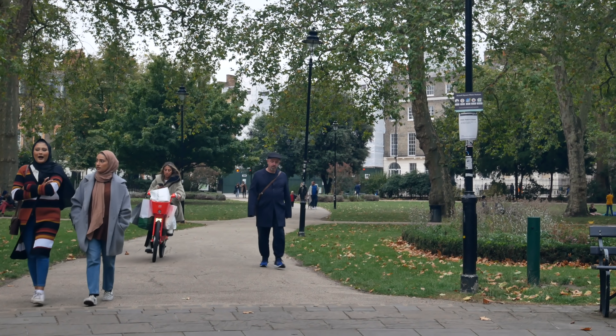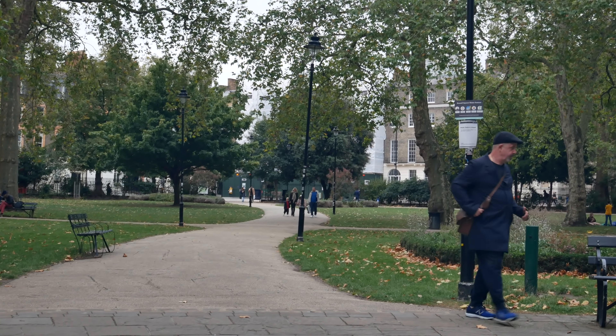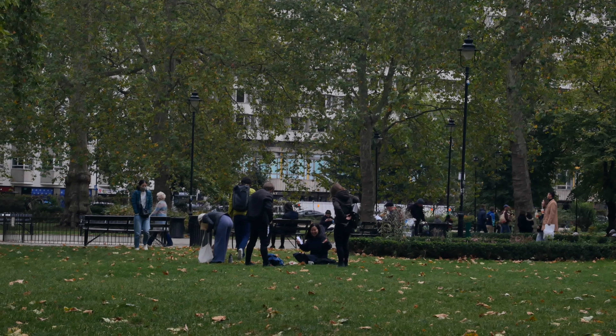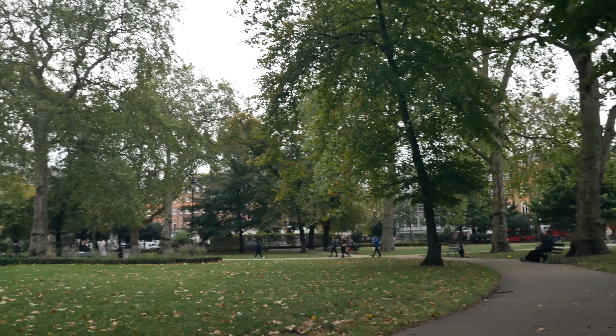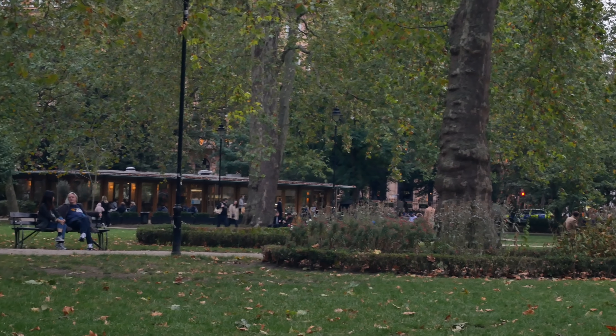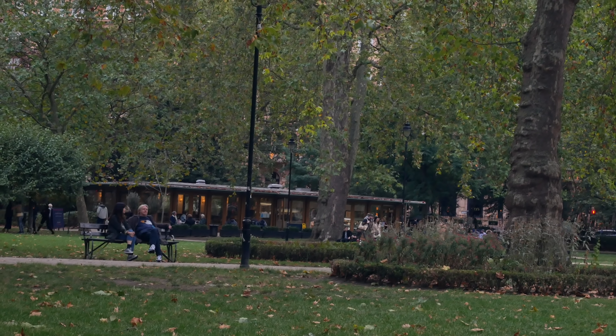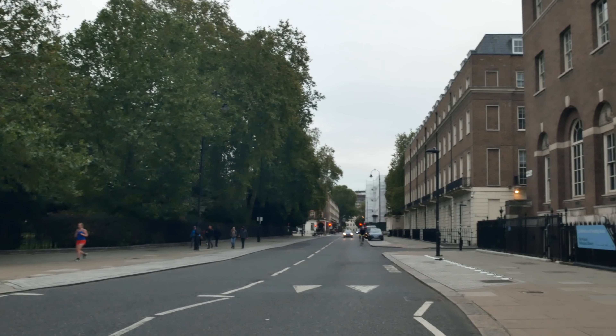When I was living abroad and homesick, this is the walk I would imagine doing in my head. One of the reasons I would come here on a Sunday afternoon around this time — coming up for five o'clock — is that because of all the hotels and tourists around here, it would be quite a lively place, whereas the suburbs are fairly quiet at this time on a Sunday. So it'll be a good gauge.